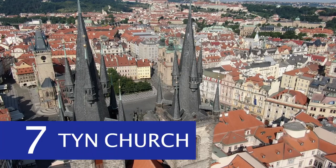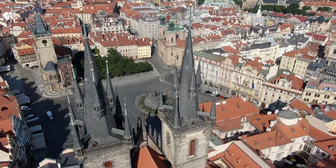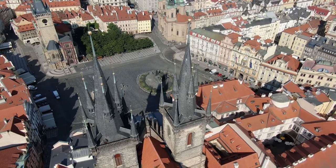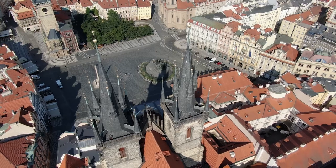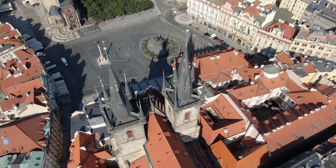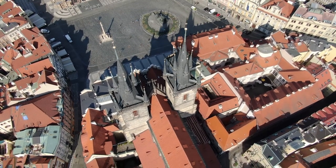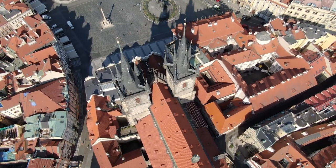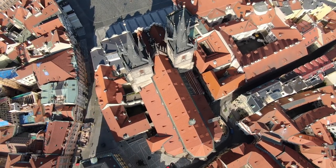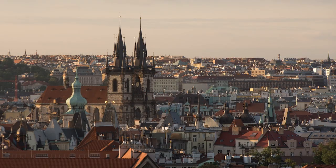Number 7: Tin Church. The Old Town Plaza is graced with the Church of Our Lady before Tin. The church's Gothic towers, which rose 260 feet into the air and could be seen from all areas of the city, are among the most well-known sites in Prague. The site's original structure was a Romanesque church constructed in the 11th century for foreign traders who came to Tin Courtyard for commerce. The roof towers and cables were added years after the current church was built in the 14th century.